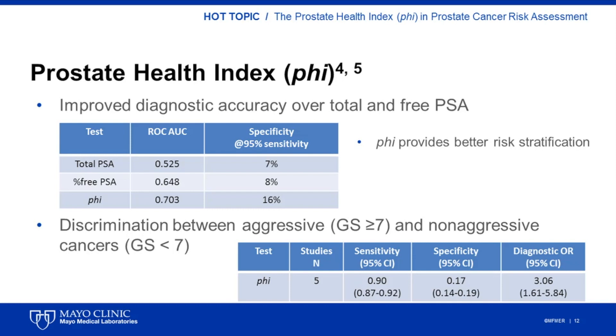A meta-analysis published in 2014 evaluated the ability of percent P2-PSA and PHI to discriminate between aggressive and non-aggressive prostate cancer. Over a thousand cases of prostate cancer were included in the analysis, with 431 cases having a Gleason score greater or equal to 7. The pooled sensitivity for the detection of prostate cancer with higher Gleason score was 90%, while the specificity was 17% and the diagnostic odds ratio was 3.1.